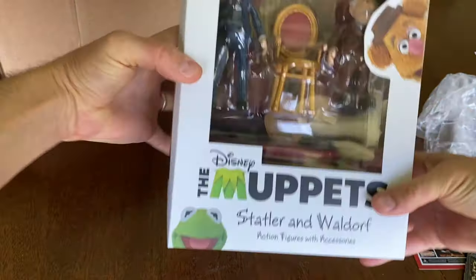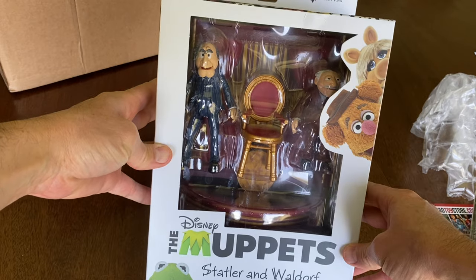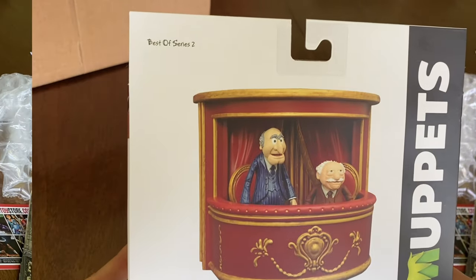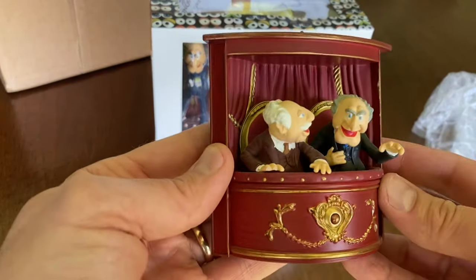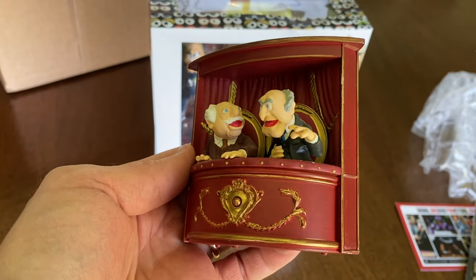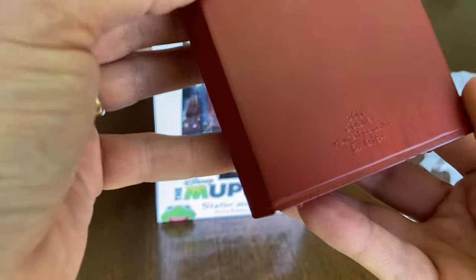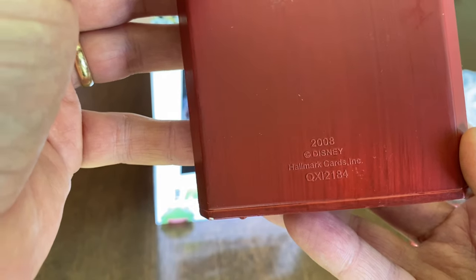Then Diamond Select came out with them and I missed the boat on that too, and I wasn't willing to pay the elevated eBay prices. Then Big Bad Toy Store had them available again for pre-order not too long ago and I got them. For all these years I've really been content with my really cool Hallmark Christmas ornament version of Statler and Waldorf from 2008.